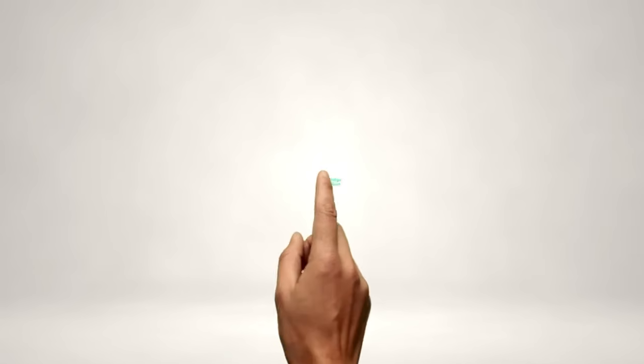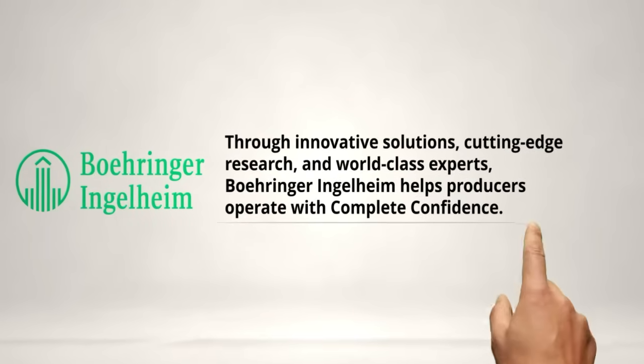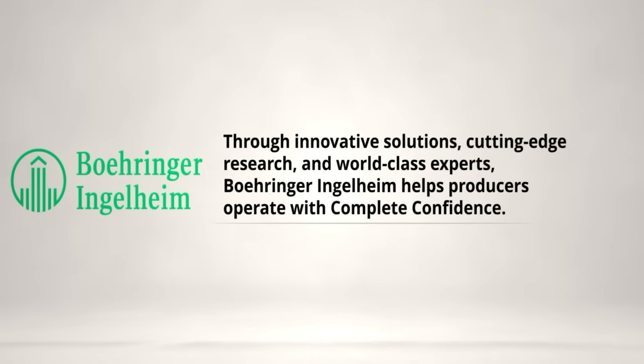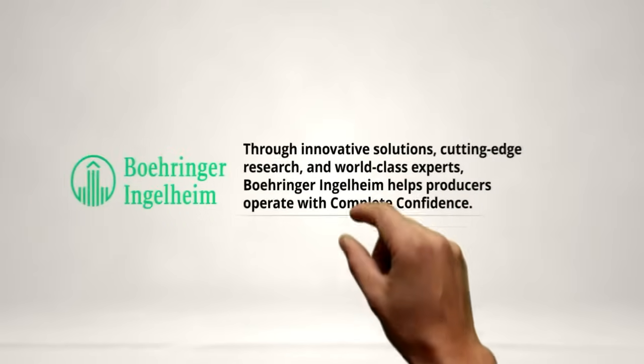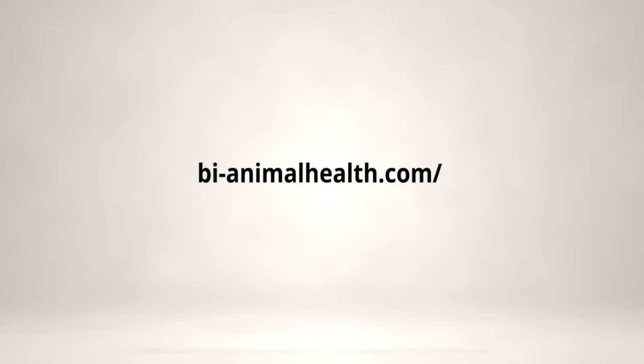Salmonella presents significant challenges to pig health and performance and poses food safety risks to humans. As the first and only vaccine offering live attenuated strains of both Salmonella cholerosuis and typhimurium, Enterosal Salmonella TC from Boehringer Ingelheim protects pigs against both serotypes with a single oral dose. Talk to your Boehringer Ingelheim representative to learn more.